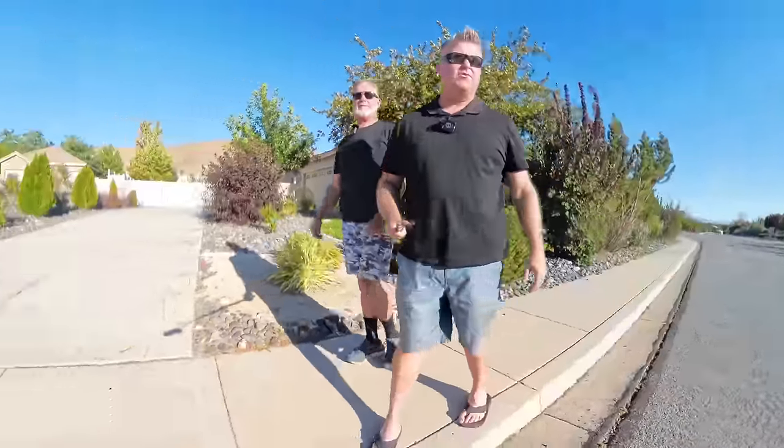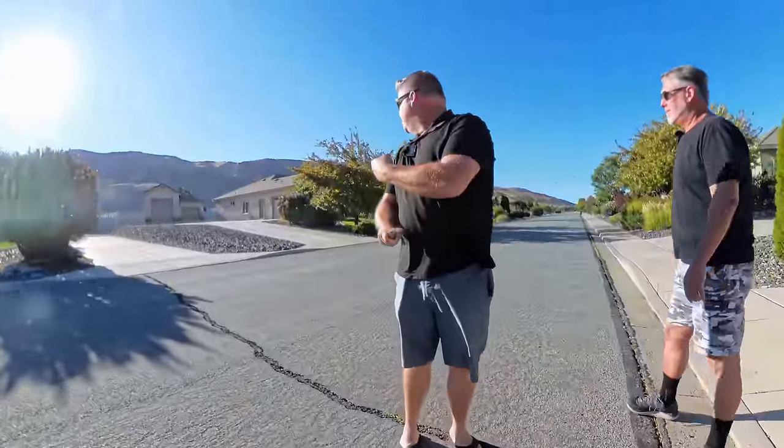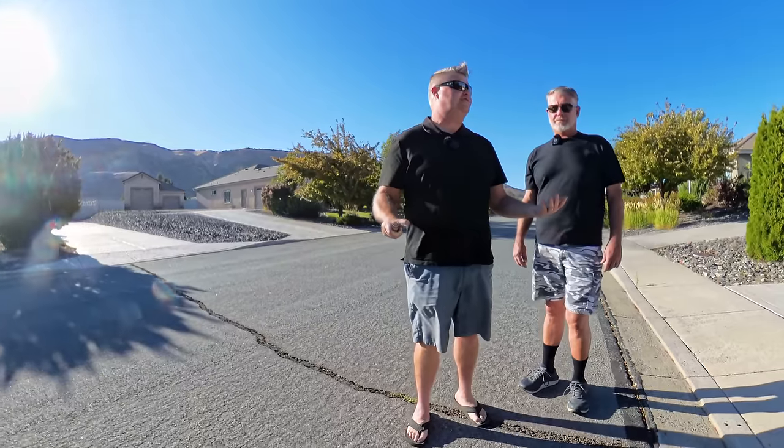So I'm just going to turn around here and show you the backside of the house. You can see it's got a three-car garage with another structure. It's just incredible — beautiful, gorgeous area.